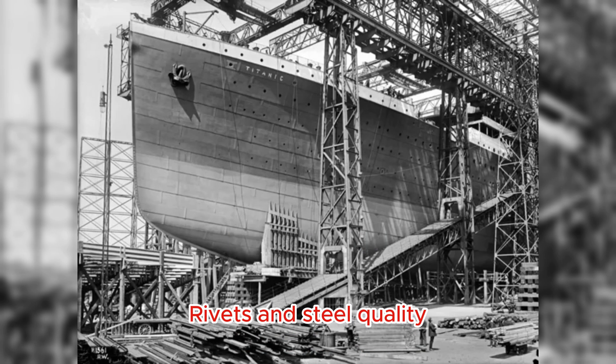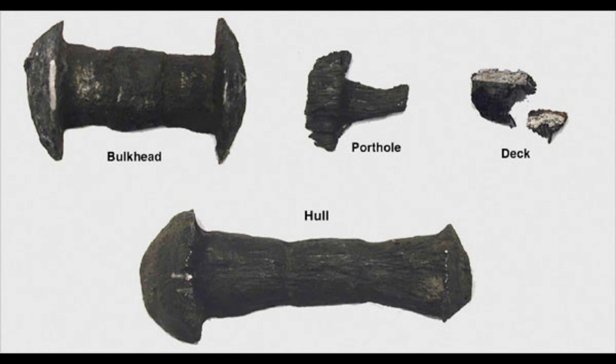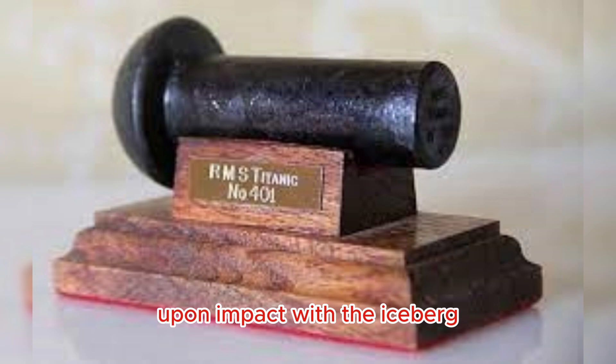Rivets and Steel Quality: The steel used in the Titanic's construction was brittle in cold temperatures, and the rivets used to hold the steel plates together were of poor quality. This made the hull more susceptible to damage upon impact with the iceberg.